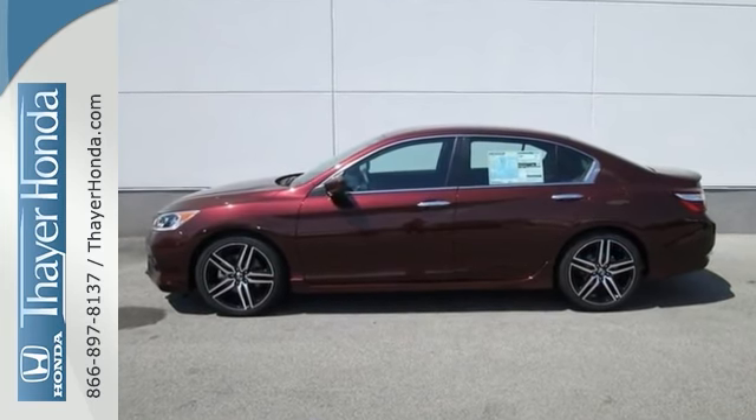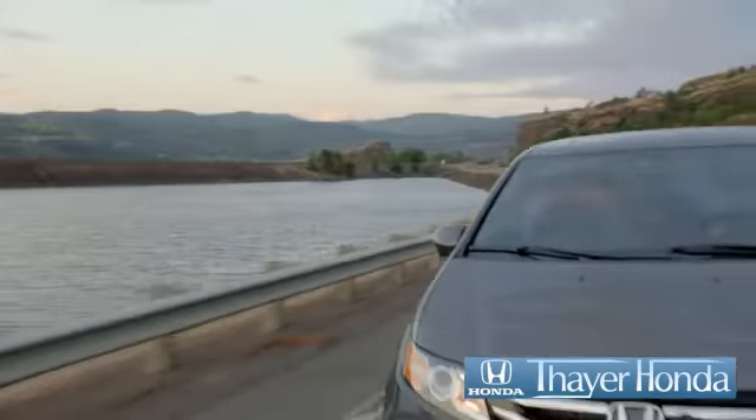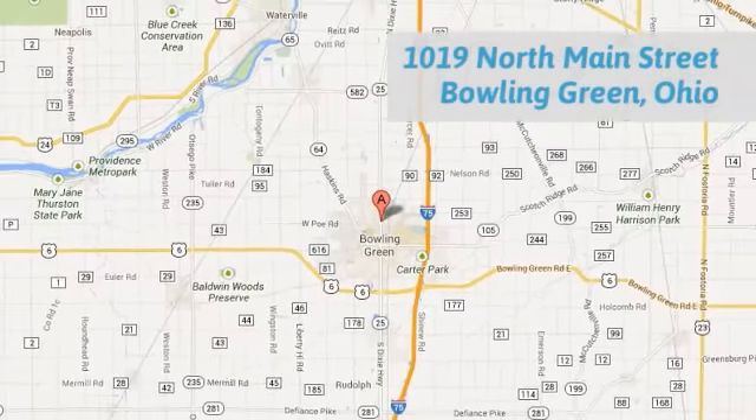Come see it today. Sayer Honda is happy to pass the savings and quality on to our customers. Call, click or stop in today. We are conveniently located at 1019 North Main Street in Bowling Green, Ohio.